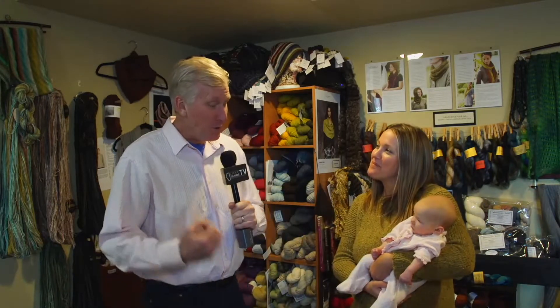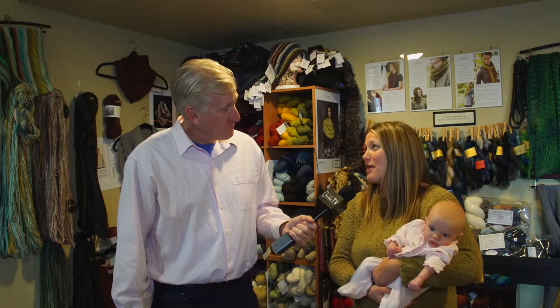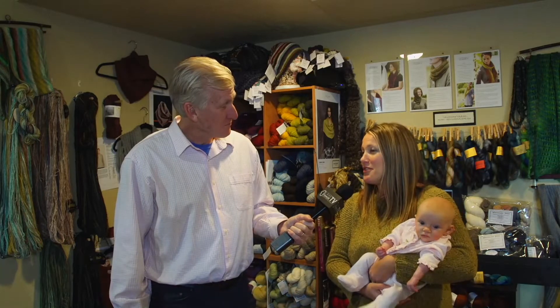If you want to call ahead to see if we have something specific, the phone number is 775-588-8401. You can also email at knittingnest@yahoo.com — that's a great way to reach me. I'll answer your questions, let you know I'll be here, and walk you through everything. You can also sign up for classes coming up in just a couple of weeks. We'll send it back to you at South Shore Studios.